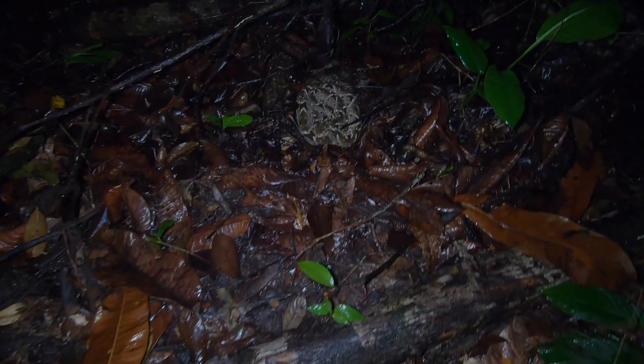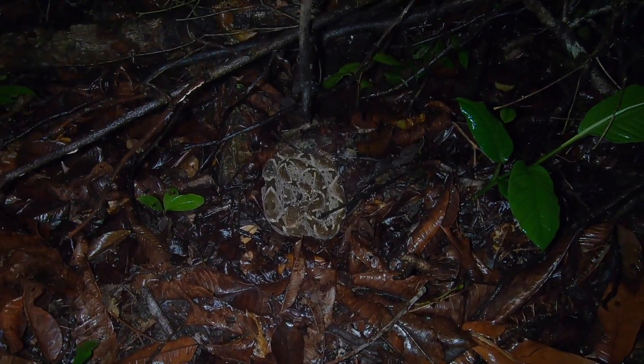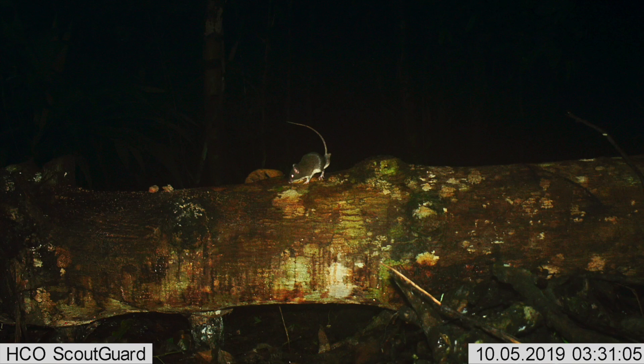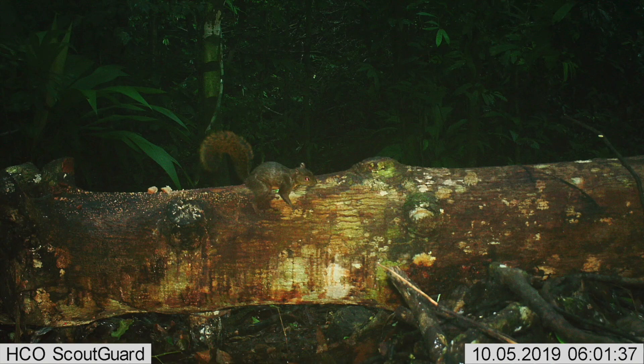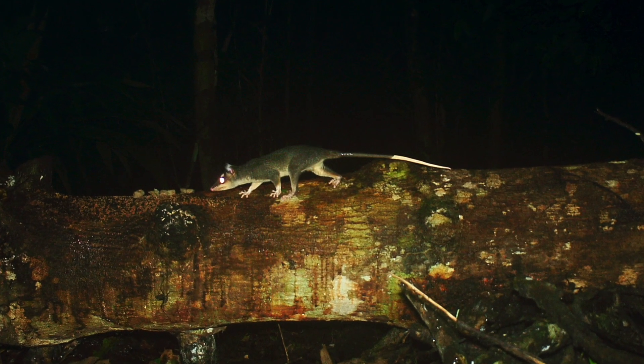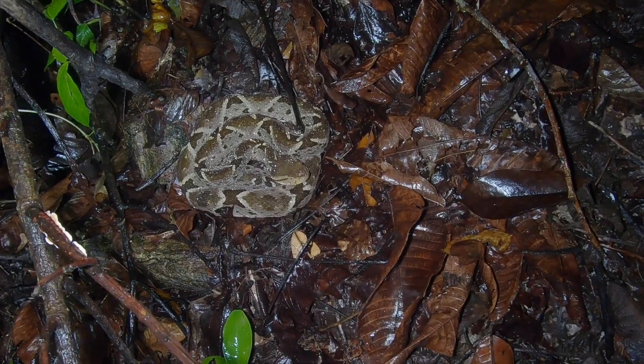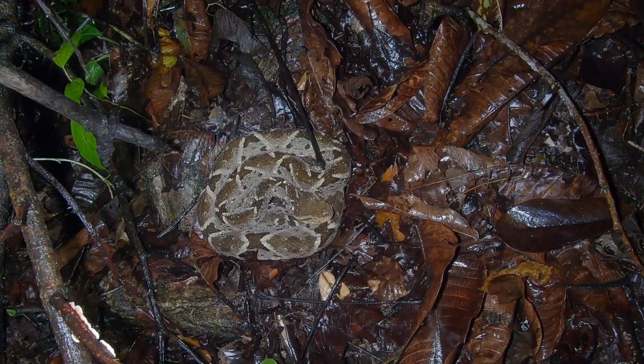These are a couple of game cam pictures of the log we crossed over right where that tercio palo lived, and you can see a mouse and a squirrel, and even a four-eyed opossum — which they say is a big food item for tercio palos. I wonder if those animals are still alive.